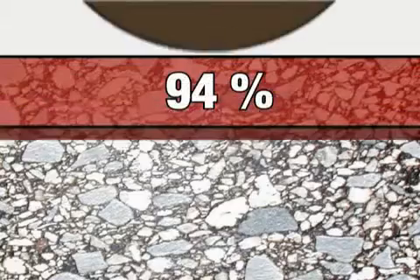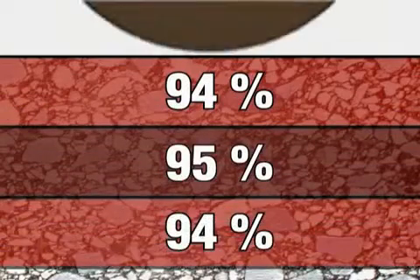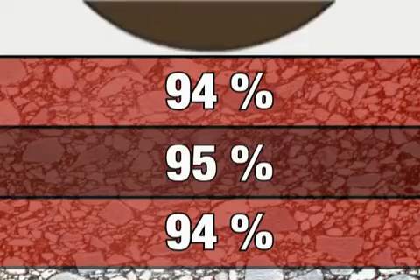Research has confirmed that the GW750 vibratory pneumatic tire roller compacts the pavement layer more uniformly. It will provide longer-lasting roadways.